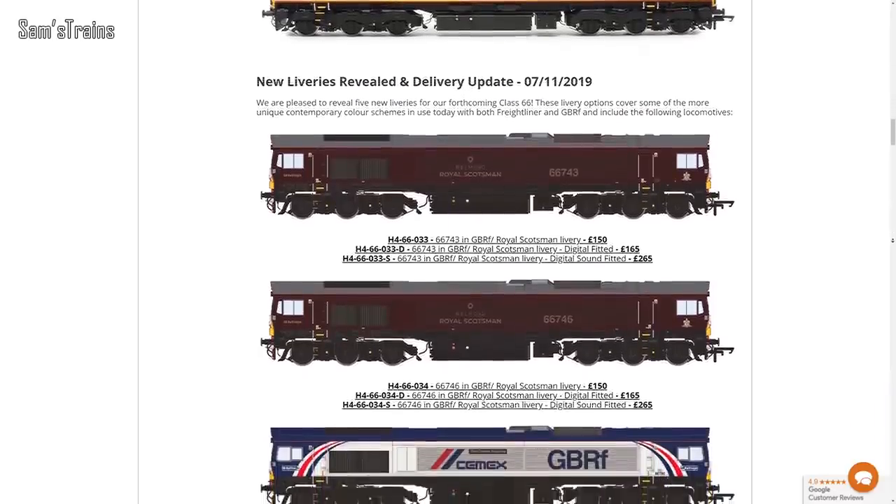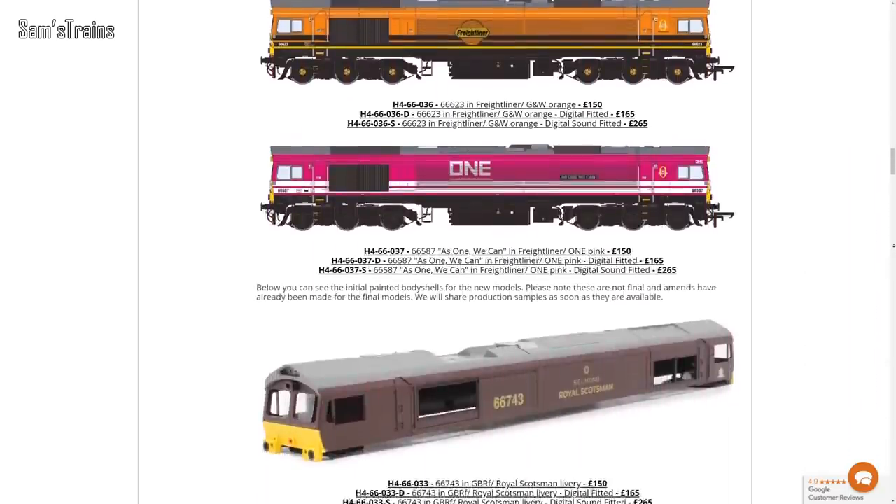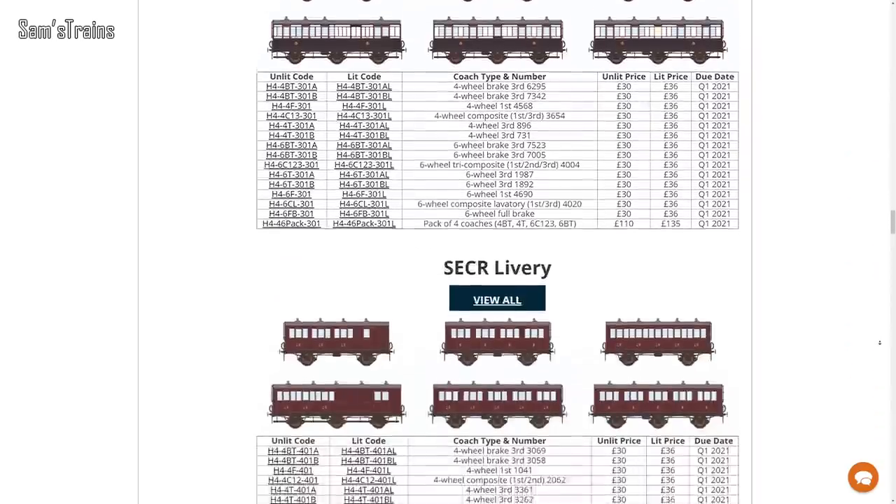Next, an update from Hattons: there have been some additions to their previously announced ranges. First, they've revealed five new liveries for their upcoming Class 66s — do check those out in the link below. My absolute favourite is the GBRF Royal Scotsman livery — how awesome does that look? I believe they're due to be released at the same time as the main lot of Class 66s, so we're talking sort of December/January, not long to wait.